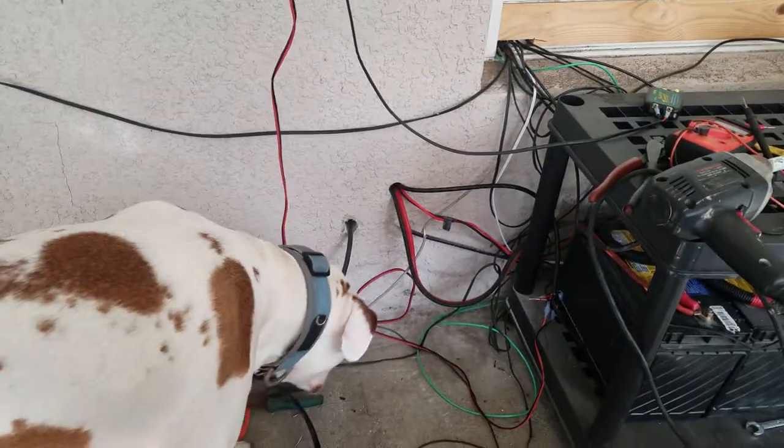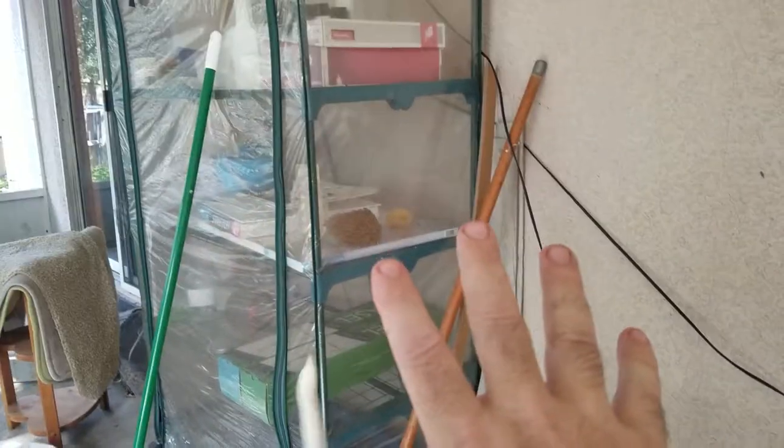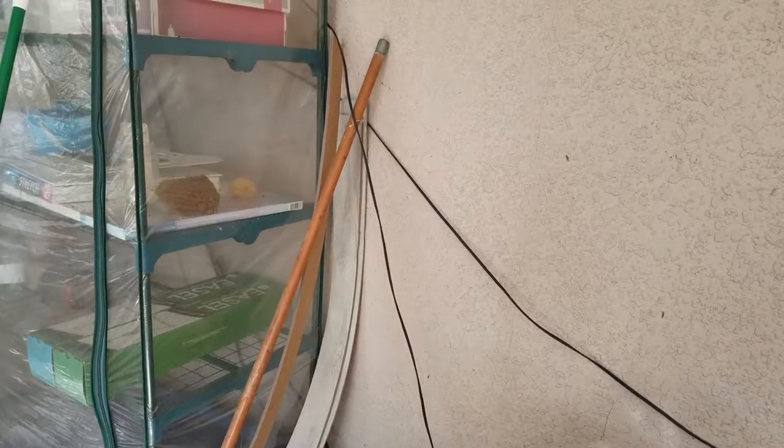I just kind of wanted to show you what's going on back here. Eventually what's going to happen is that this area of the wall is going to be where my power walls are — the batteries that are in my house. I should be installing those in January or February.